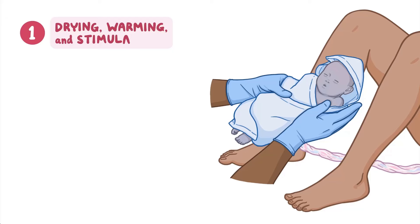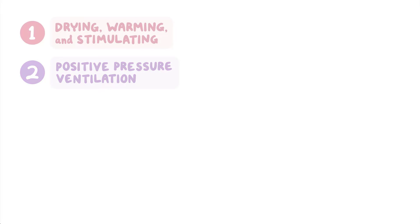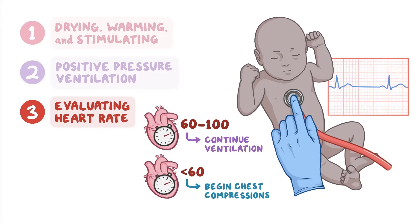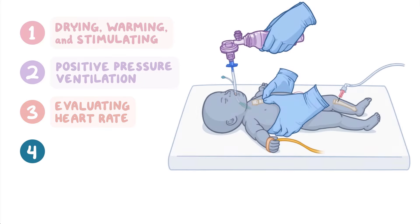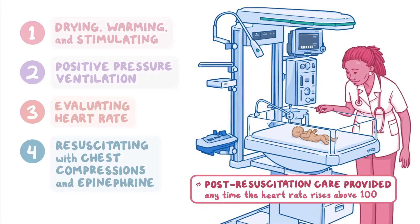As a quick recap, neonatal resuscitation involves four steps. Step 1: drying, warming, and stimulating all newborns. Step 2: providing positive pressure ventilation if there is respiratory distress or a heart rate below 100. Step 3: evaluating the heart rate and continuing ventilation if it is between 60 and 100, and beginning chest compressions if it is below 60. Step 4: resuscitating with chest compressions and administering epinephrine if the heart rate persists below 60. Post-resuscitation care is provided if at any time the heart rate rises above 100.